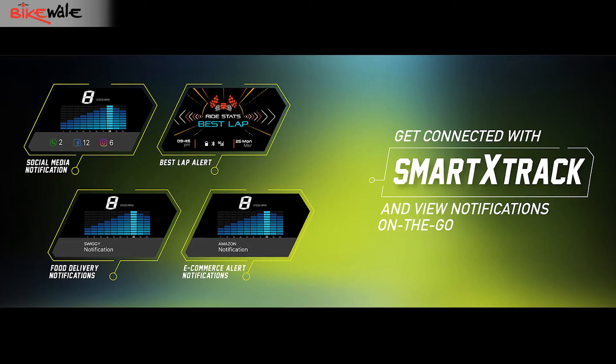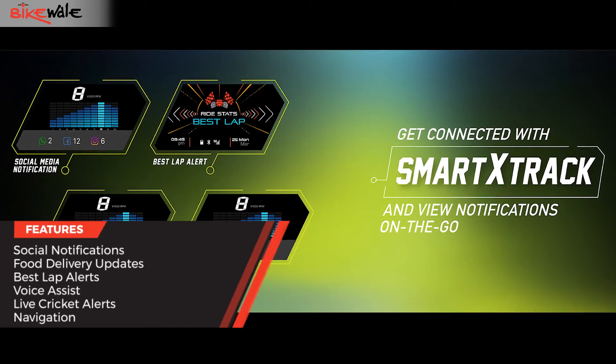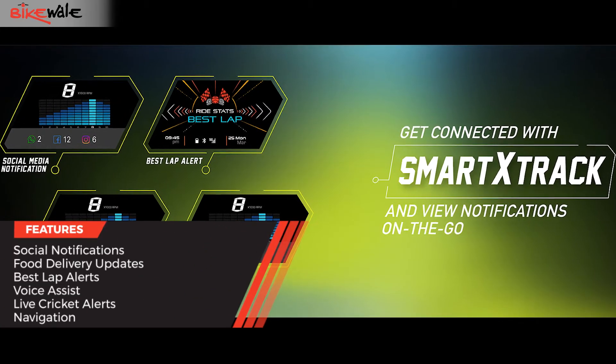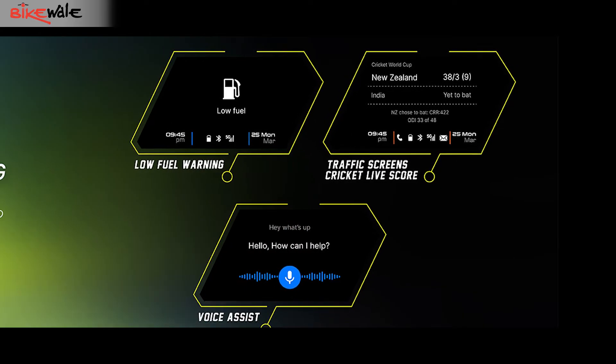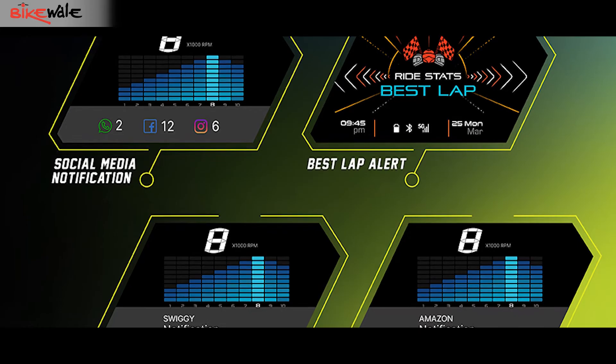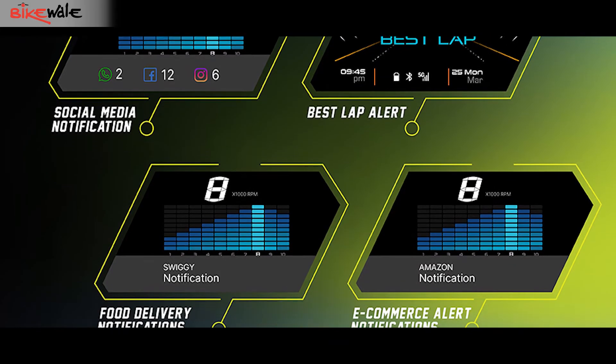The TFT screen can now display weather, social updates, and even news. You could also track live cricket scores while at a traffic light. What would interest you even more is that the N-Torque 125 XT can notify social media alerts and also track your food delivery status. Is that an overkill or is it cool? Let us know in the comments below.